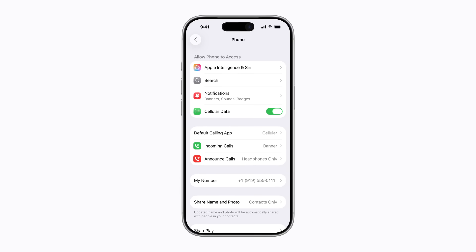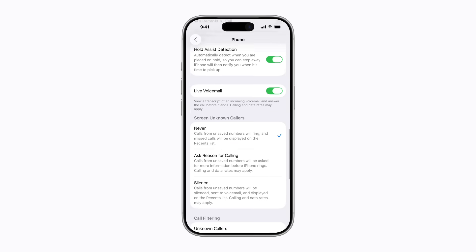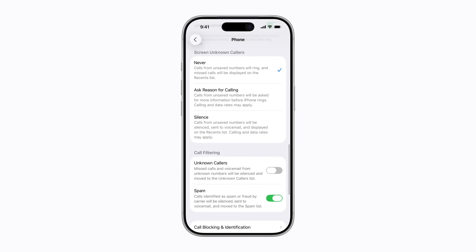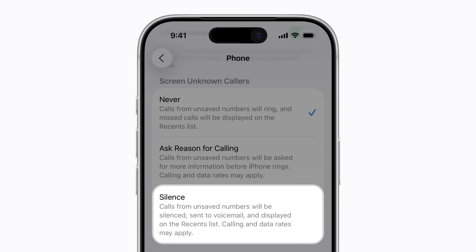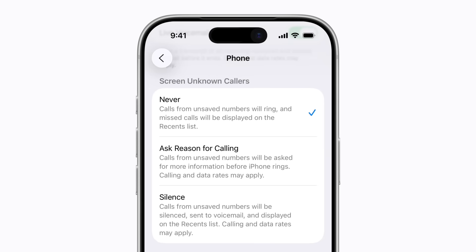Then scroll down to the Screen Unknown Callers section. If you want to send calls from an unsaved number to voicemail, you can tap Silence. Or, to screen an unsaved number for more information, tap Ask Reason for Calling.